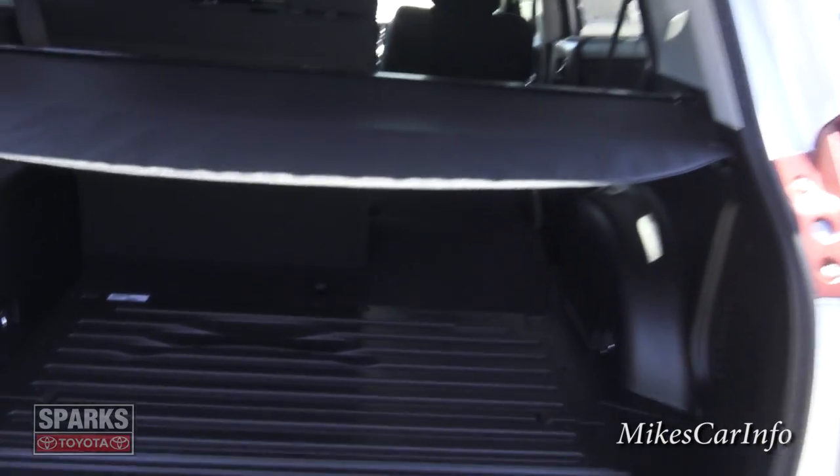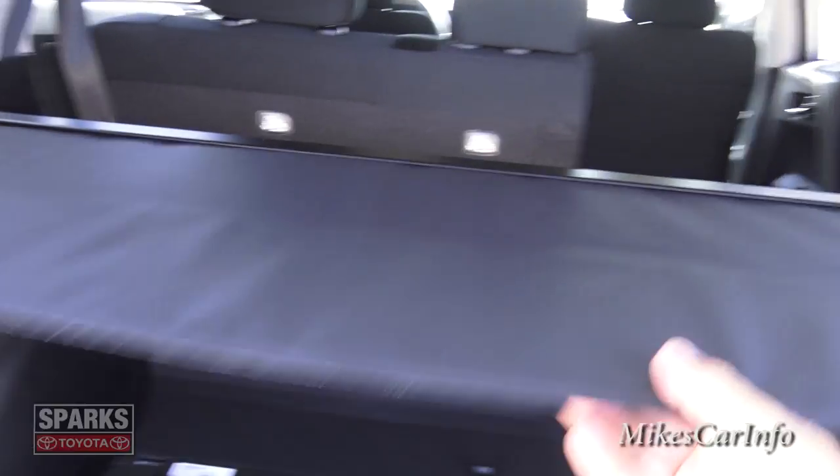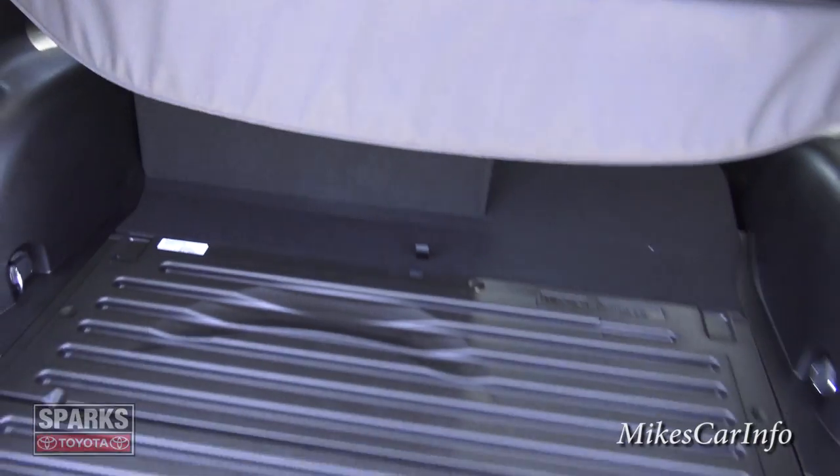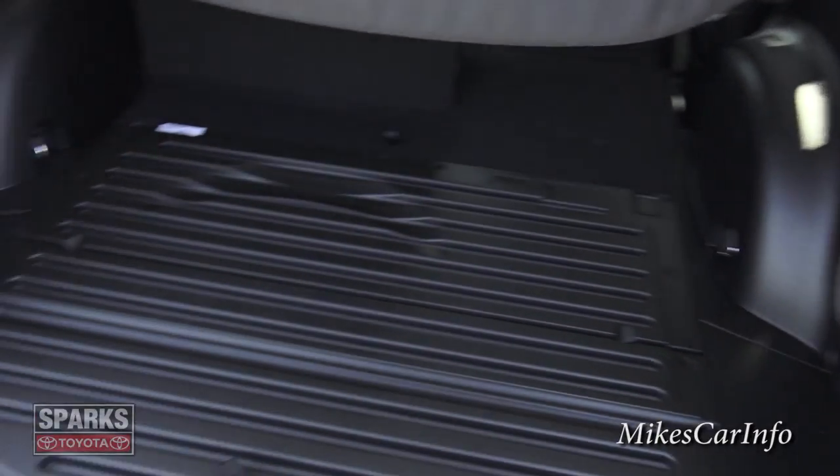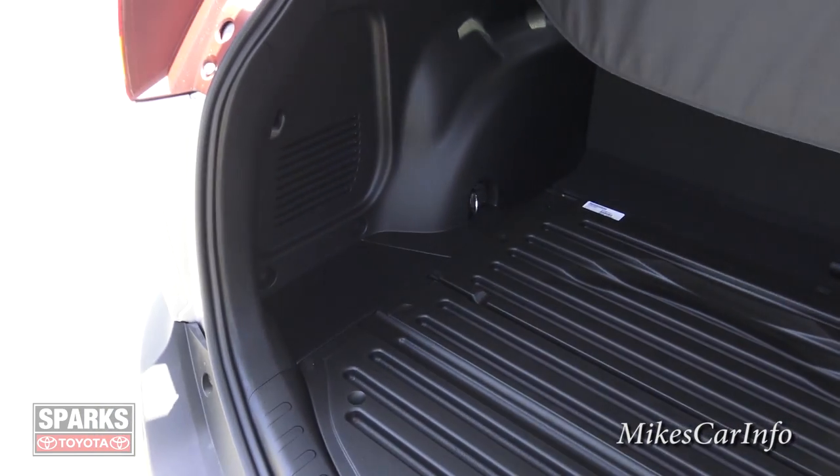You can see the backup camera lens there, which I'll show you when we get inside. Back here, there's a cargo shade, which I'll move out of the way. The shade keeps things out of the sun, out of sight, and just makes things look neater.